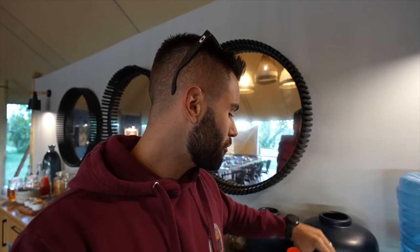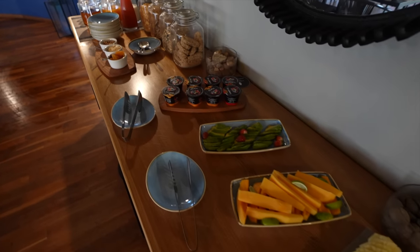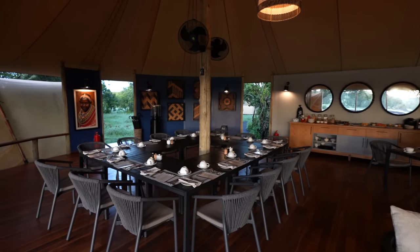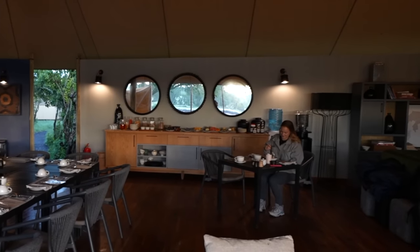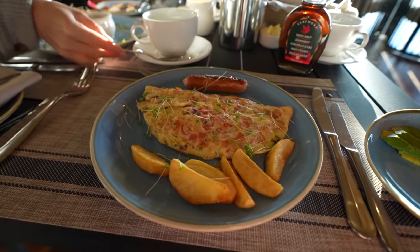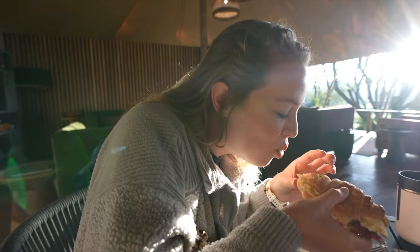This camp just went from good to great because they have real Canadian maple syrup! This morning for breakfast I got the specialty of the day — a croissant with eggs, bacon, and cheese. It looks fantastic — and it is fantastic.